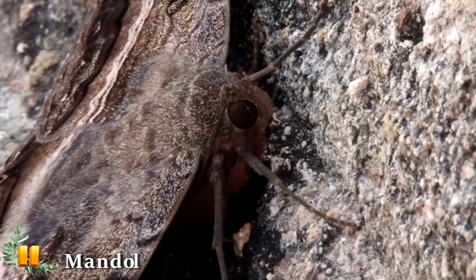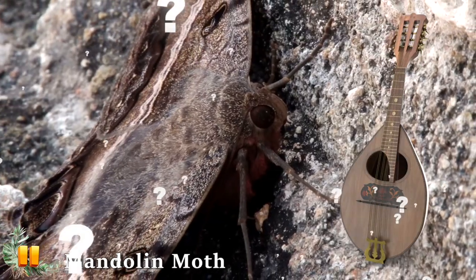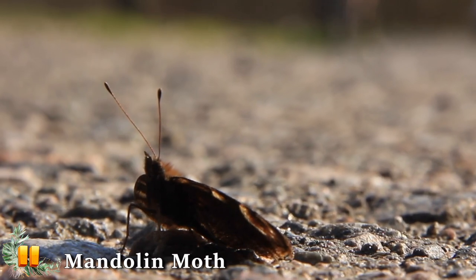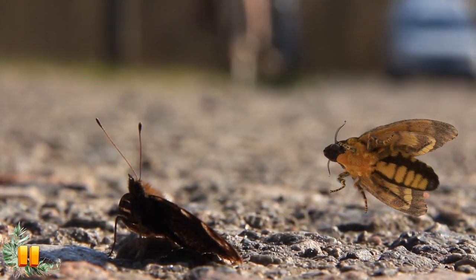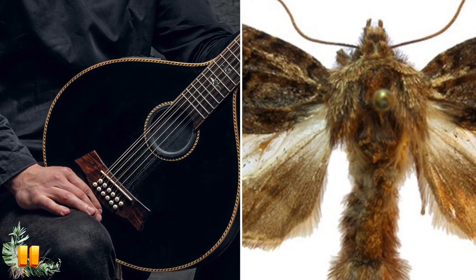Let's start with the Mandolin Moth. Is this a moth that resembles the musical instrument the mandolin? Well, sort of. Like many other species, the male mandolin moth has a very specific way it attracts potential mates and it's actually quite lovely. This insect has been romantically dubbed the mandolin moth by scientists because the male serenades the female when it's time to get busy. Their bodies really do slightly resemble a mandolin too.